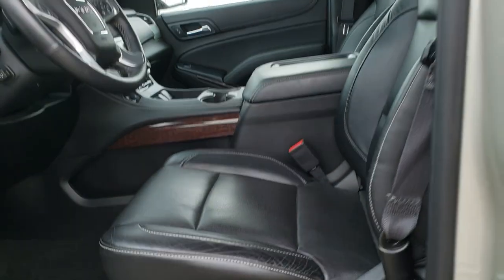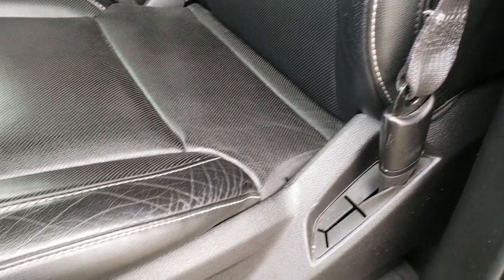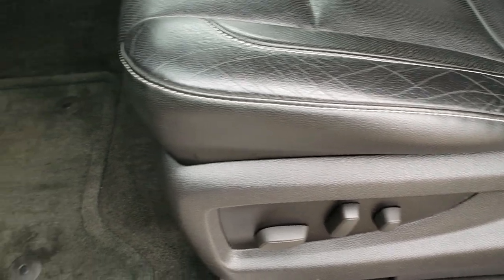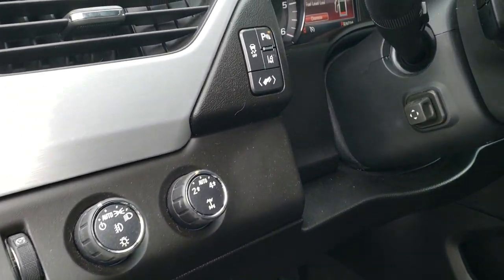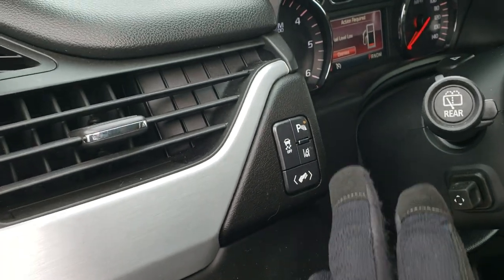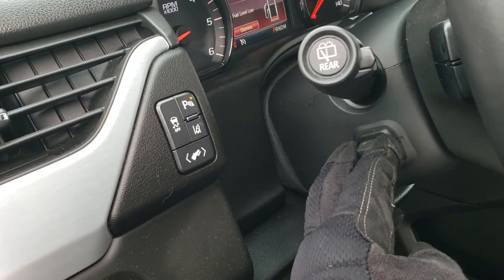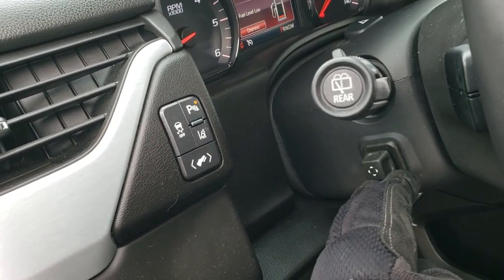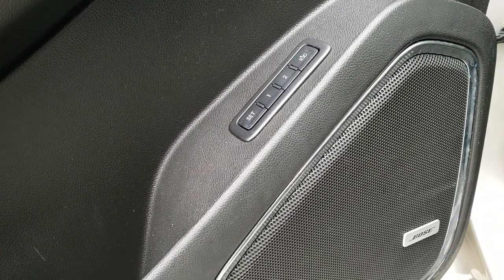As we hop inside, the SLT package gives you the black leather interior. Both of these seats are heated and cooled. No rips or tears on the seats — really nice condition. Both seats are power as well. Factory floor mats throughout. Auto headlamps, tow four-wheel drive, power pedals, lane departure warning, stability control, and you can turn your parking sensors off. This is your power telescopic and tilt steering wheel. Power windows, power locks, power folding mirrors, memory driver seat, and Bose sound.